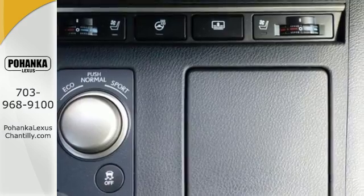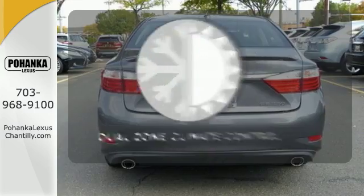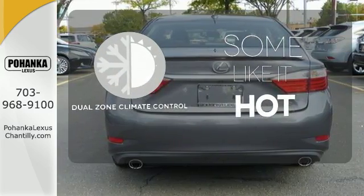Your passengers will rave about luxurious amounts of legroom and the view through the moonroof. Dual Zone Climate Control lets you and your passenger pick a personal temperature.